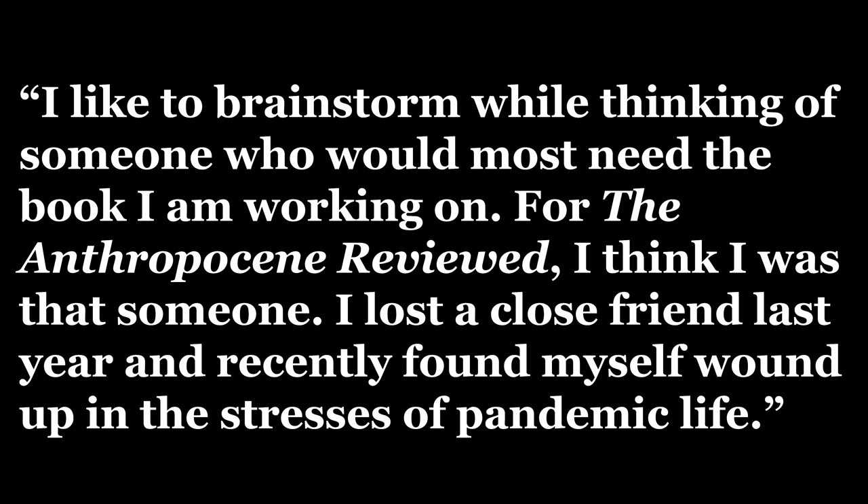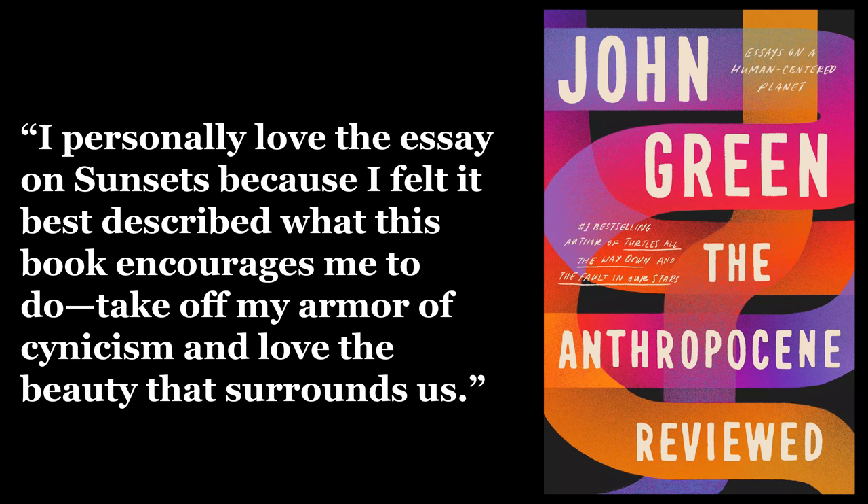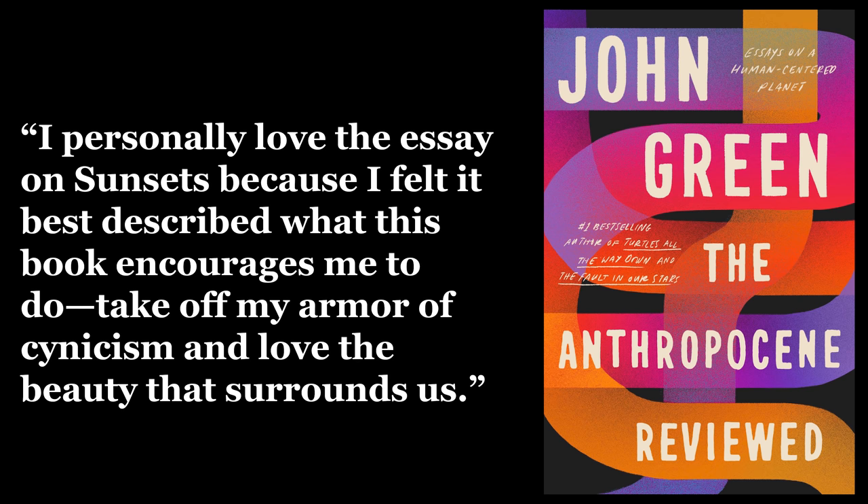You can read a short interview with Grace in the comments below, but one thing she told me was: "I like to brainstorm while thinking of someone who would most need the book I am working on. For the Anthropocene Reviewed, I think I was that someone. I lost a close friend last year and recently found myself wound up in the stresses of pandemic life. I was becoming cynical and losing my ability to be present. When I read the introduction, I was gripped by the idea of pathways and labyrinths, and it stayed with me throughout the rest of the book because each essay felt like a path. I personally love the essay on sunsets because I felt it best described what this book encourages me to do — take off my armor of cynicism and love the beauty that surrounds us. So I gravitated toward this idea of intertwining paths and journeys lit by the colors of the sunset. I hope the imperfect paths and hand lettering echoes the imperfect but bold paths we all travel."